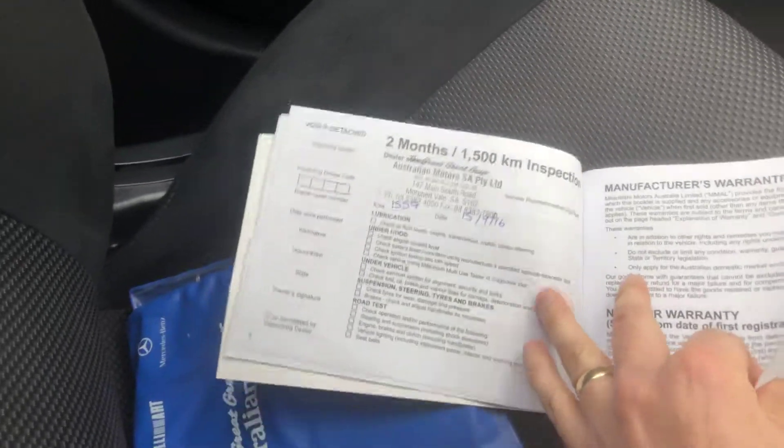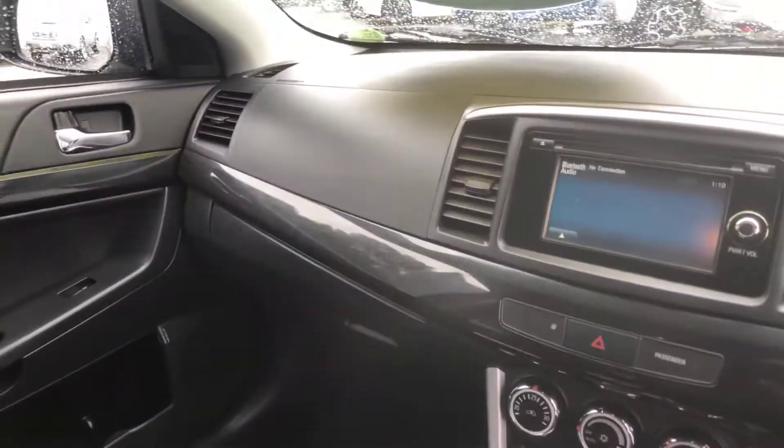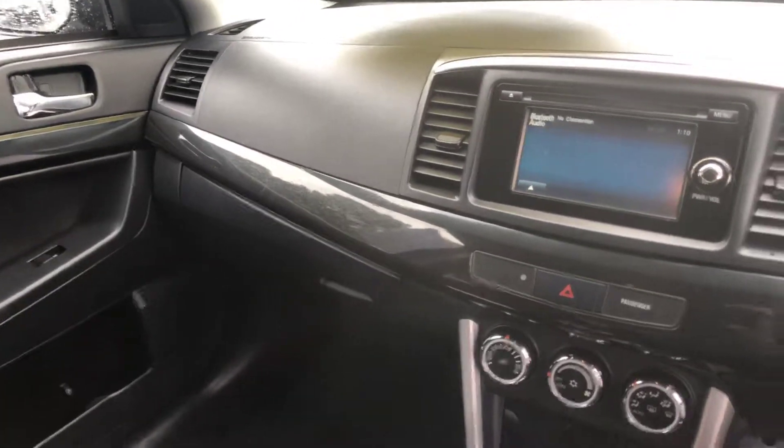The vehicle comes with all your owner's manual and service book. The service book does have a full service history, with the last service done through us at Subaru. But thanks again for your enquiry, hope to see you soon — bye!